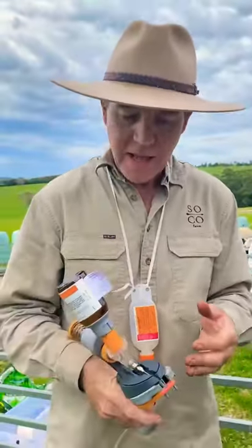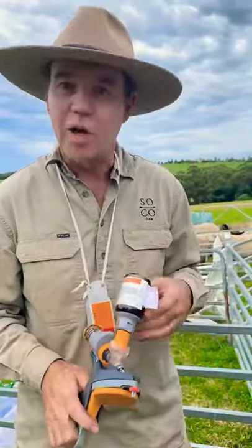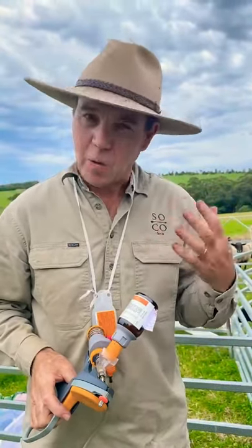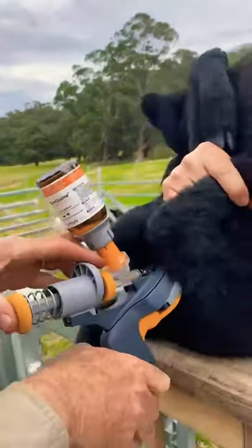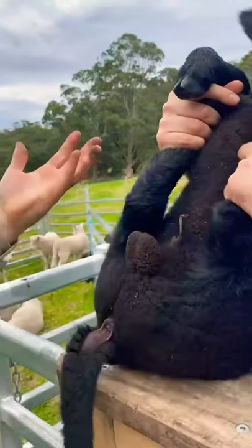So the ring goes on and then you give them an injection both to their balls and then when you're doing their tails as well, and that anaesthetises them and enables them to get pain relief and get quickly back on their mother for comfort. So we've got the ring around and then we give a boost of anaesthetic in there, lift it back off and voila.